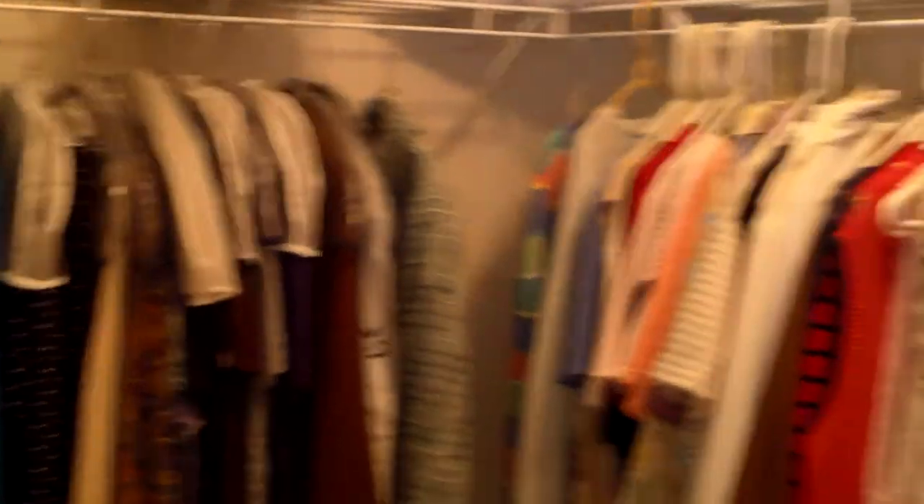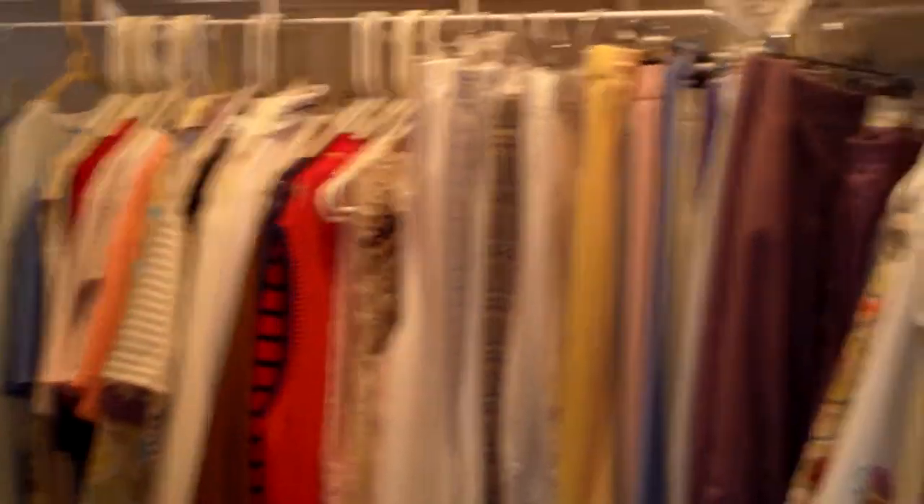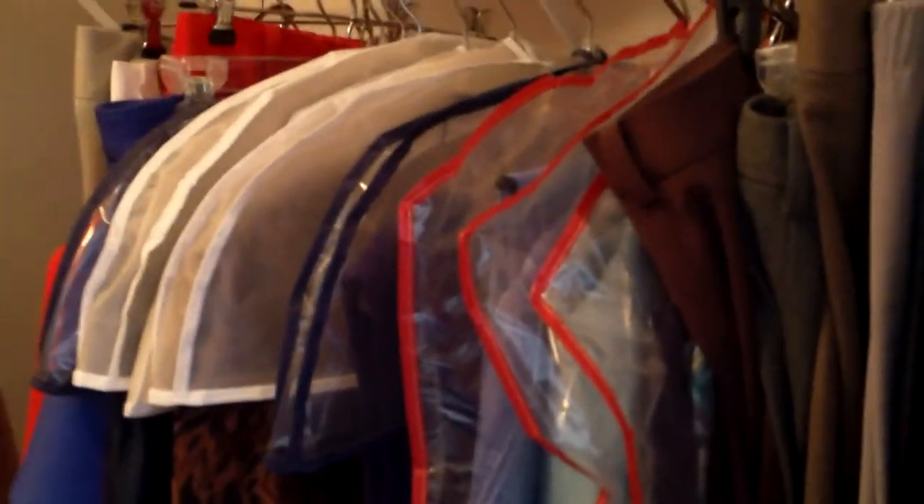One more time — a closet packed full of women's clothes here. Spotlessly clean — you can see how she kept everything with these little protectors on top. This is a great lot of clothing.